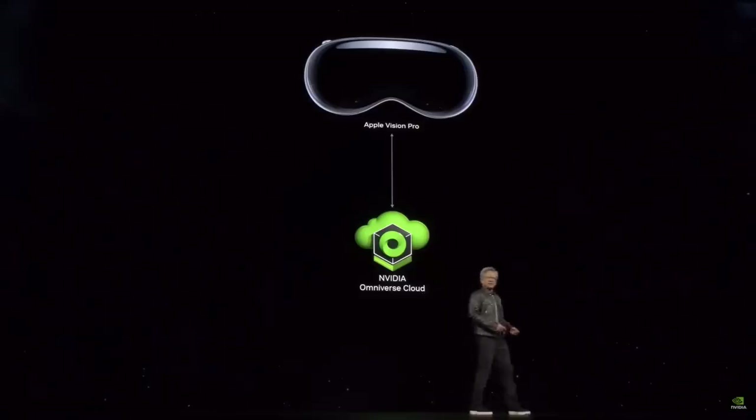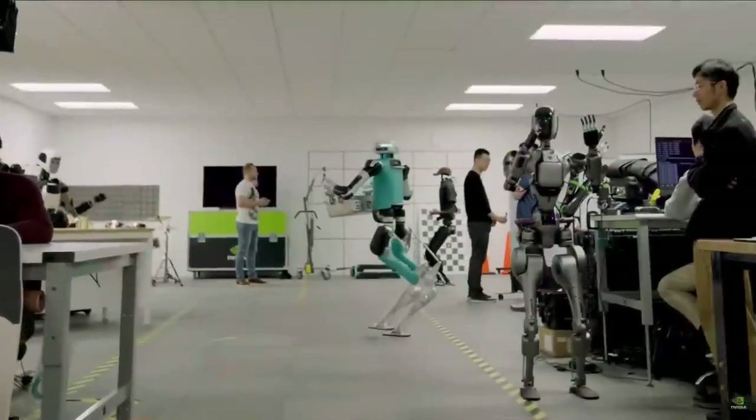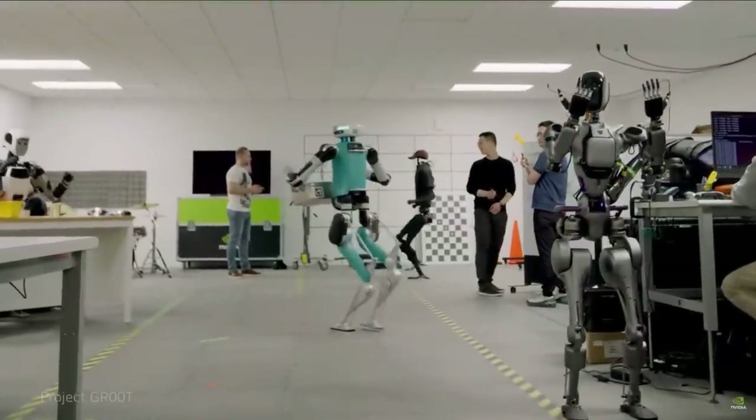Today we're announcing that Omniverse Cloud streams to the Vision Pro. It is very strange — you walk around virtual doors. And everybody does it — it's really quite amazing. Vision Pro connected to Omniverse portals you into Omniverse. Because all of these CAD tools and design tools are now integrated and connected to Omniverse, you can have this type of workflow. Really incredible. This is NVIDIA Project GR00T.